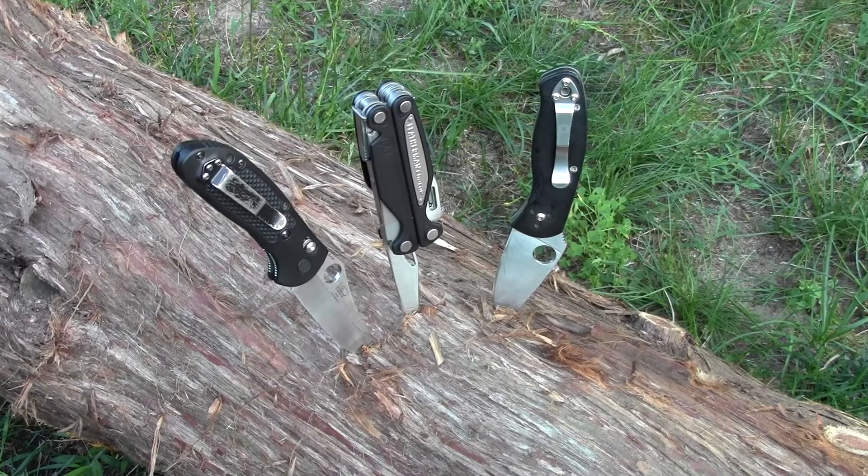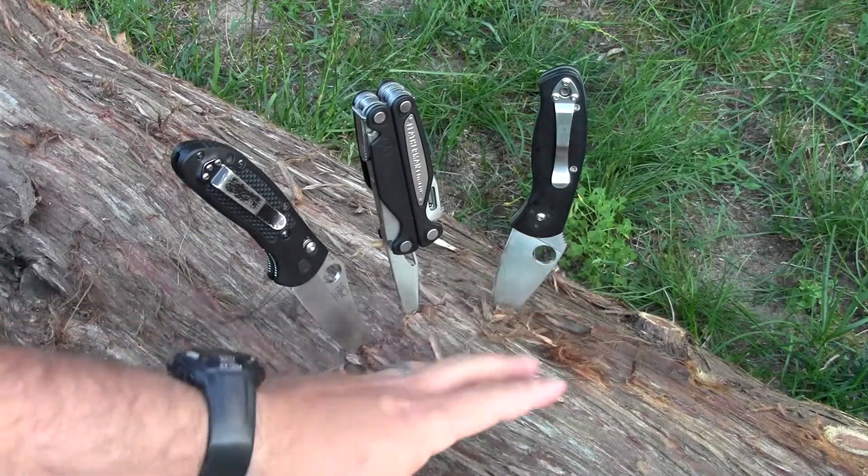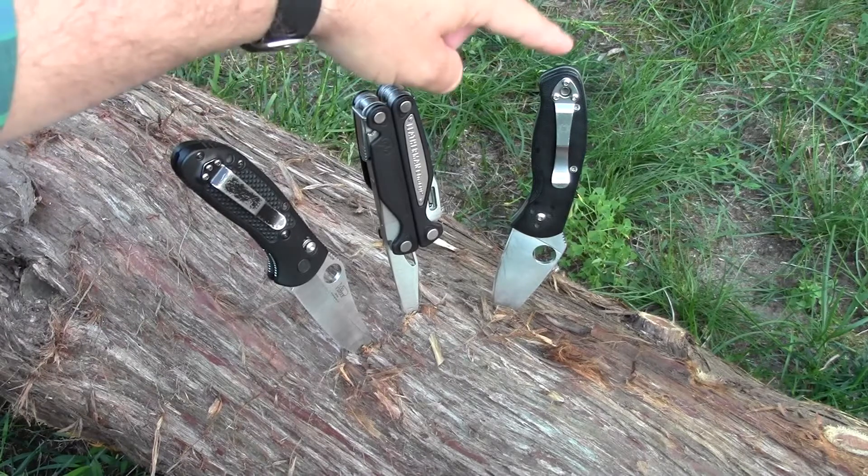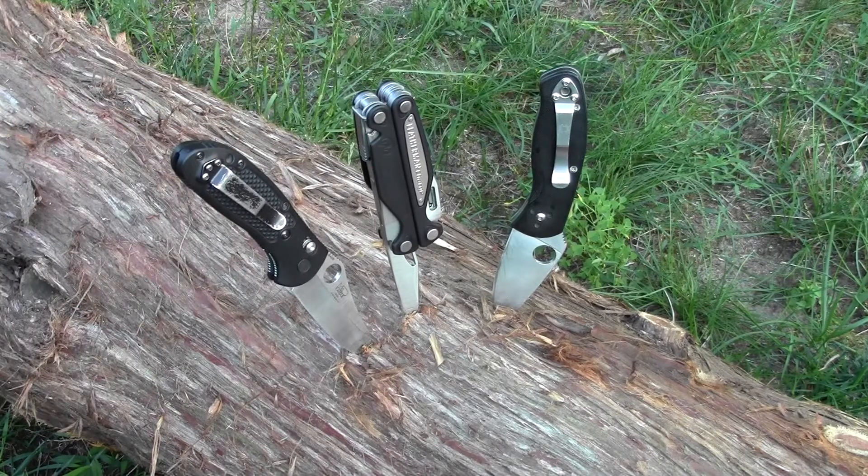I also have carried and used a Benchmade mini Griptilian, which I really like as well. But these are the companies that I would push you towards. There are so many companies out there producing so many knives and there are other excellent companies. Kershaw makes good knives, Gerber makes good knives. But if I was going to go out and purchase a brand new EDC knife, the first companies I would look at to narrow down my decision would be Benchmade, Leatherman, or Spyderco. These are my favorite companies and I have the most time invested using their products.